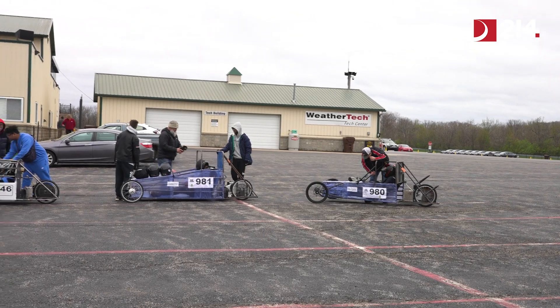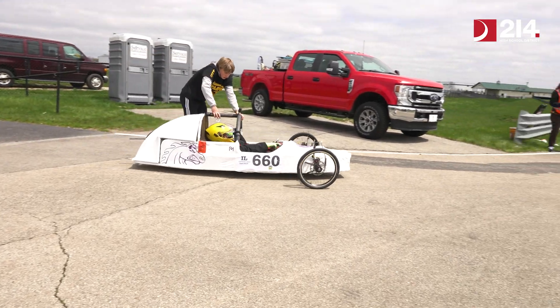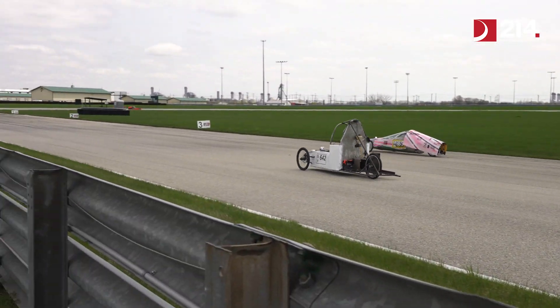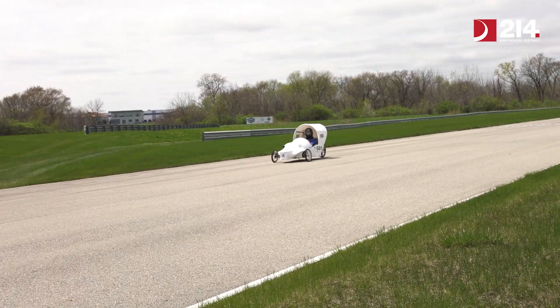We've got high school students from basically all over the Midwest — teams from Iowa, Wisconsin, and Illinois. The Challenge USA event features really two classes of vehicles: we have Super Mileage, which are gasoline powered cars, and another type called the Electrothon.